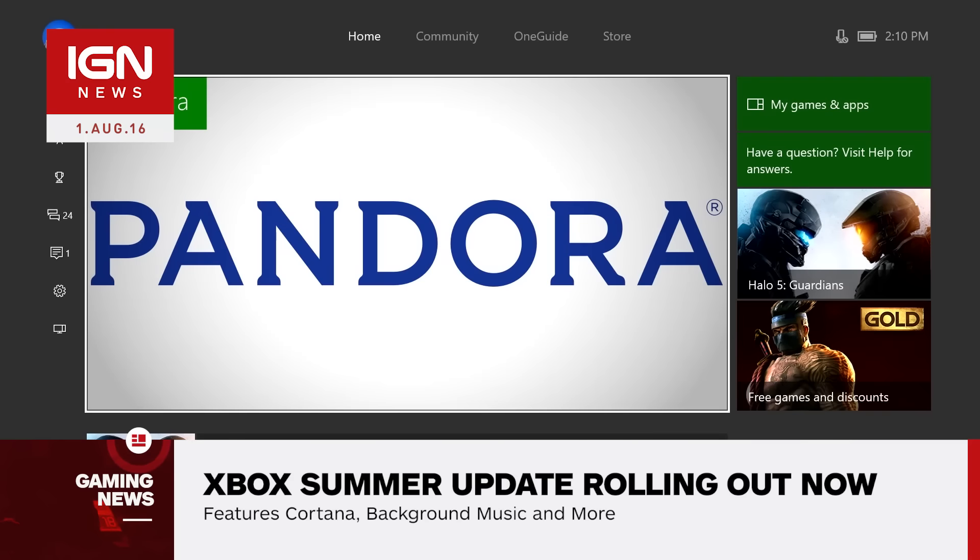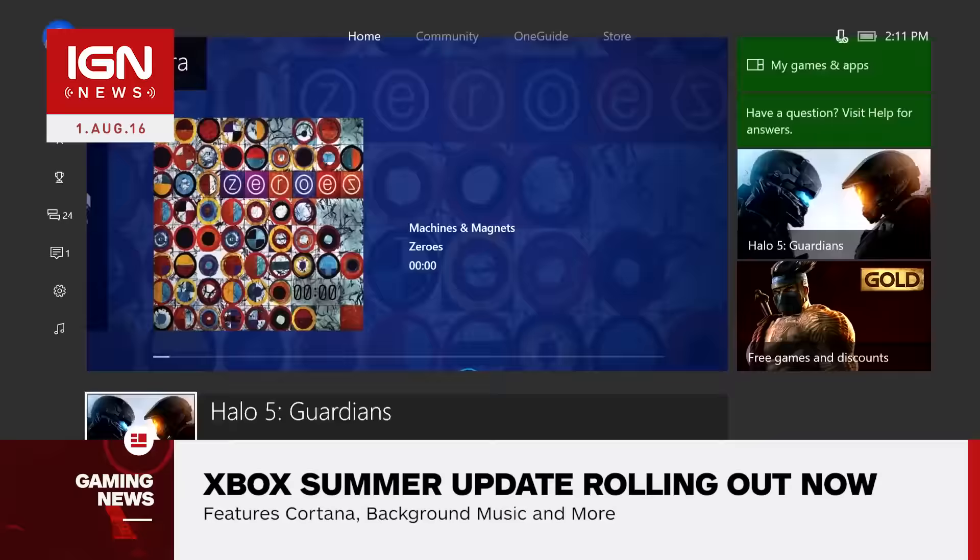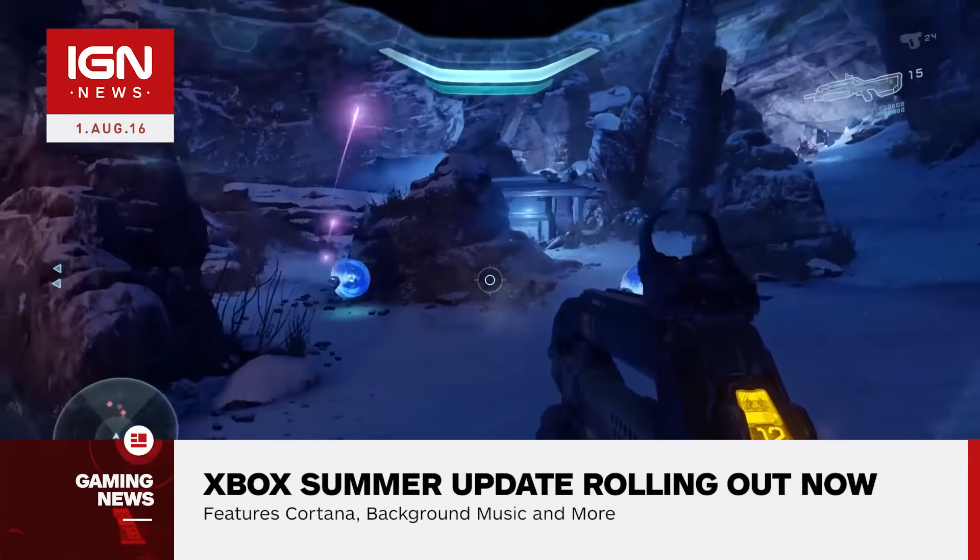We're also getting background music support as the Pandora app arrives on Xbox One, with Groove Music set to follow. However, Spotify is remaining a PlayStation exclusive app.